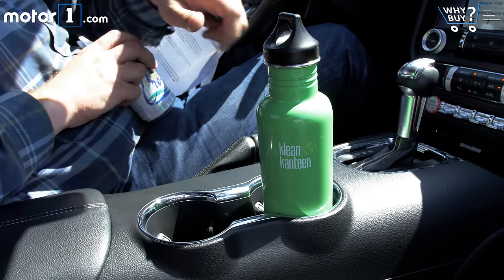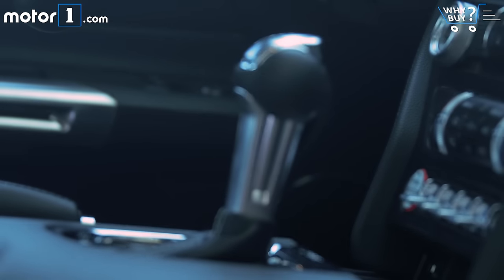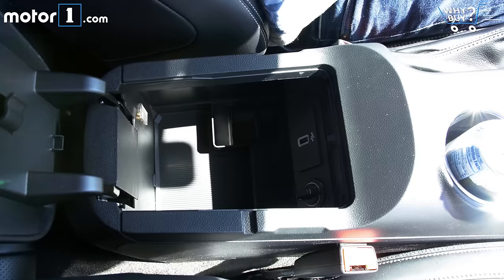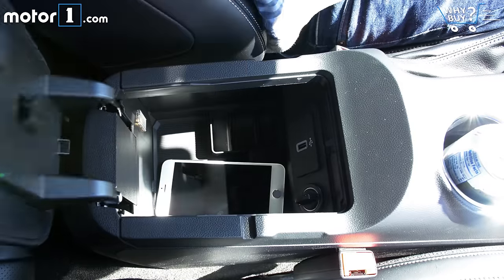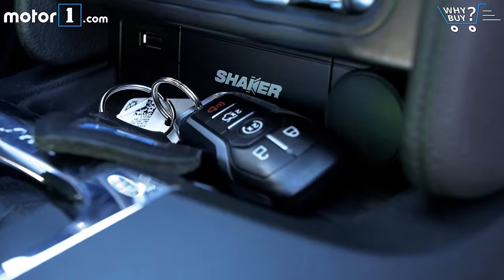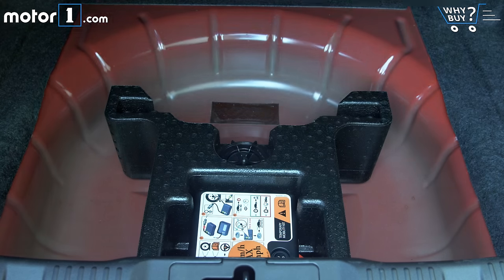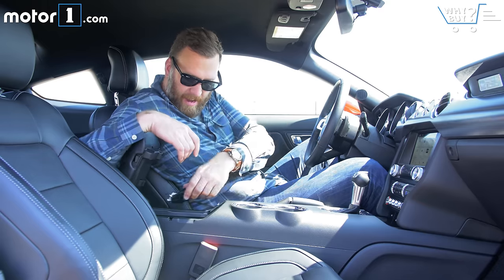I appreciate that the two big cup holders are offset to the right to make a little space for my arm, though it's less important in this automatic transmission-equipped car. The big bin further back is perfect for storing a phone, and the small rubberized tray in front of the shifter is perfect for keys or coins. There's not a lot of space for storage overall, but what there is has been cleverly optimized considering the coupe's interior dimensions.